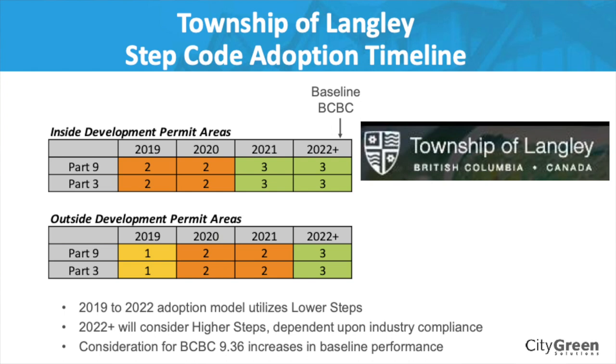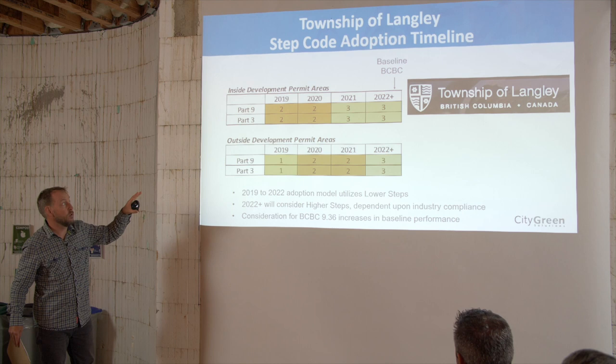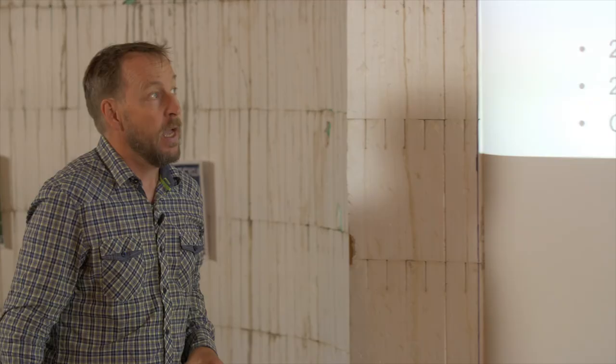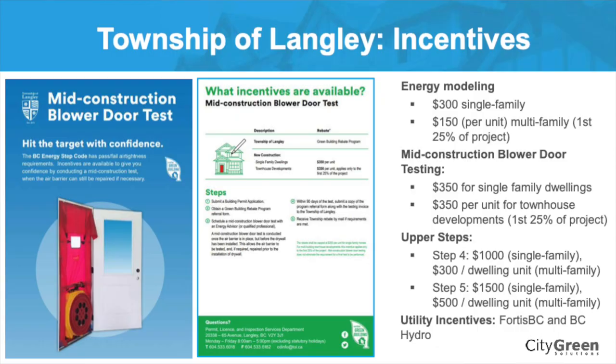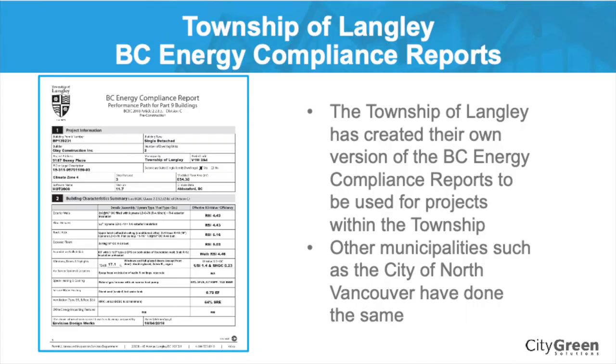The Township of Langley has a tiered approach: outside their development permit areas they've adopted Step 1, and inside their development permit areas they have Step 2. They're planning on progressively increasing this to 2022 in consultation with builders and industry. The Township of Langley also has a range of financial incentives available for builders, including incentives for energy modeling, hiring an energy advisor, mid-construction blower door testing, and for achieving the upper steps. For Step 4 or Step 5, there's either a $1,000 or $1,500 incentive.